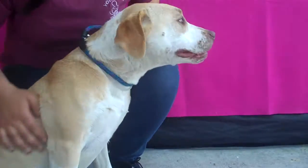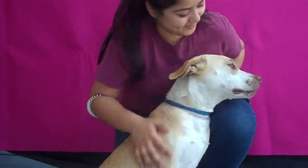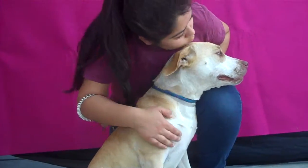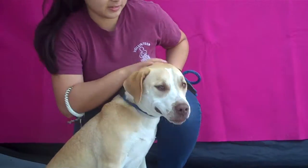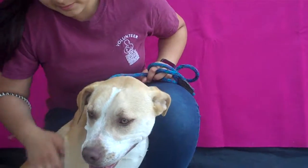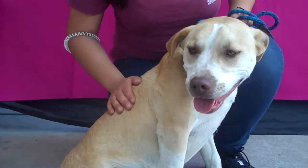A gorgeous girl — you can see the lab mix there when you look at her profile. A beautiful girl. We want Pernelia to find a good home. She's available here for adoption today at the Downey Animal Care Center, pound number A5041630. Our precious little girl, Pernelia.